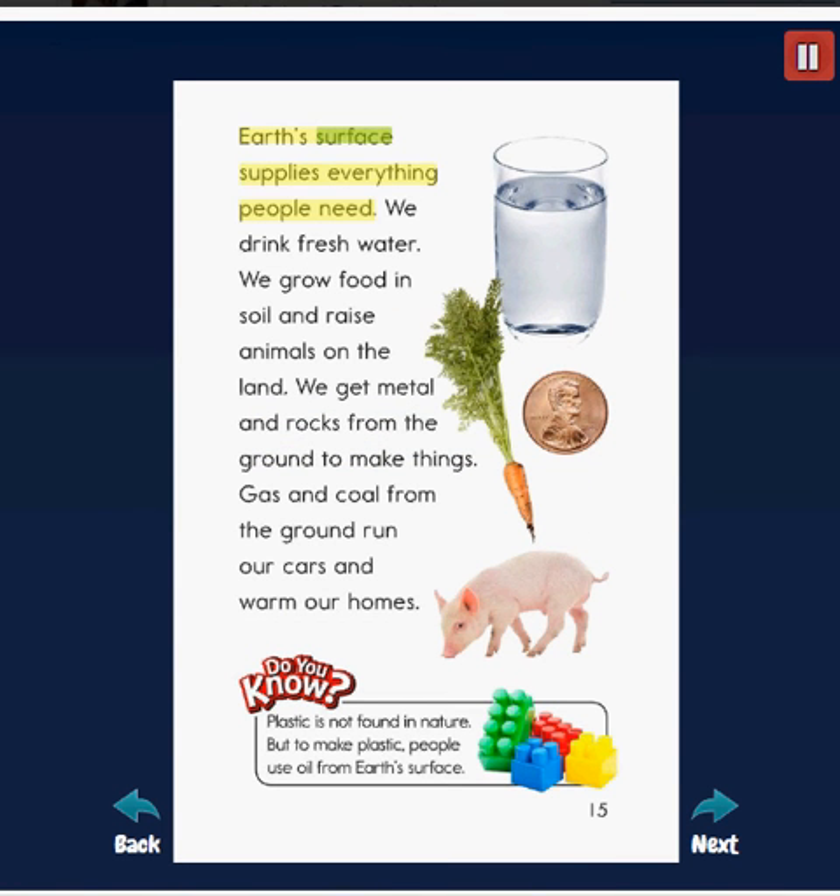Earth's surface supplies everything people need. We drink fresh water, grow food in soil, and raise animals on the land. We get metal and rocks from the ground to make things. Gas and coal from the ground run our cars and warm our homes. Do you know? Plastic is not found in nature, but to make plastic, people use oil from Earth's surface.